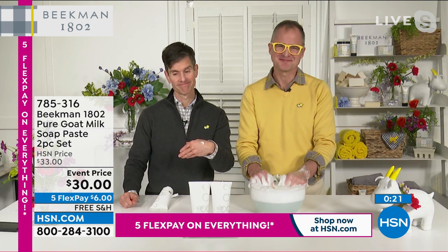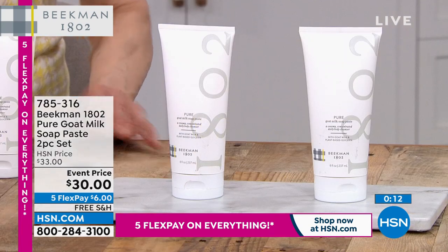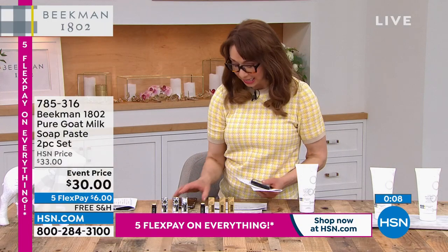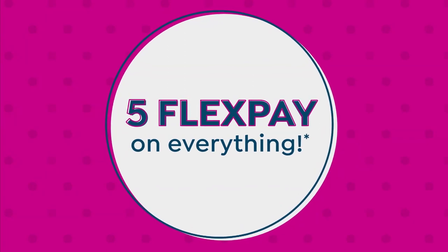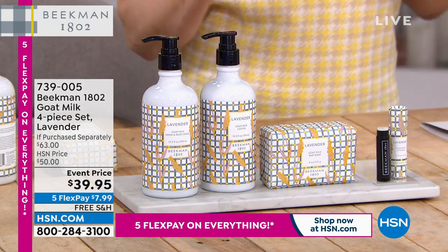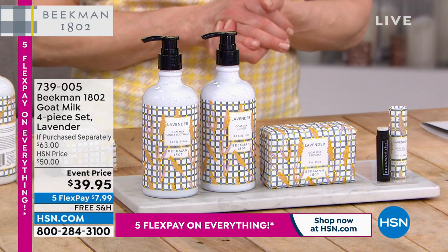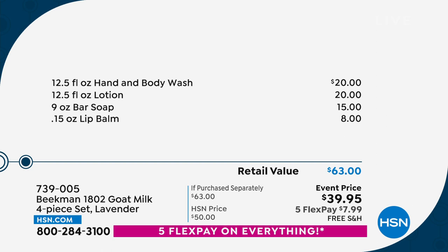I have to stop bringing my phone to the set when I'm with you guys. My producer Allison — I know, we're doing the same thing. This is our BOGO, it's a better-than-BOGO show — it's the last show of the visit for the fabulous Beekman Boys, our number one brand at HSN, all clean beauty. We had hundreds of you pre-select this. Let me show you the value: the hand and body wash powered by goat milk is $20, the lotion is $20, the famous bar of soap is $15, and the lip balm is $8. So it's almost as if you're buying one of each and getting another one free along with your lip balm.